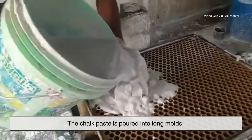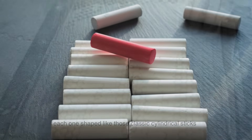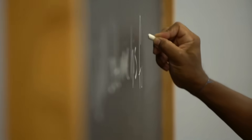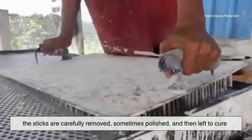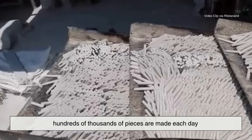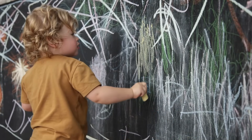The chalk paste is poured into long molds — often silicone or metal — each one shaped like those classic cylindrical sticks. The mixture is smoothed out and left to set, slowly hardening as it dries. Inside the molds, something remarkable happens: tiny crystals form, locking together to create that familiar texture we recognize when chalk glides across a surface. After drying, the sticks are carefully removed, sometimes polished, and then left to cure. In large factories, hundreds of thousands of pieces are made each day, stacked in trays like tiny bones of knowledge waiting to be used. Some manufacturers even add color pigments, creating the pastel chalks used by artists and children alike.